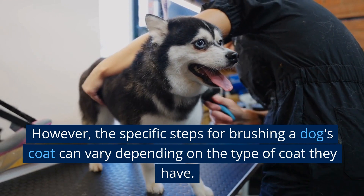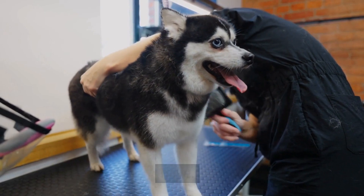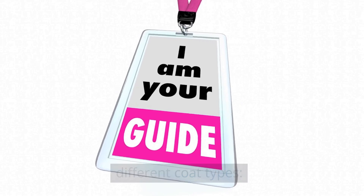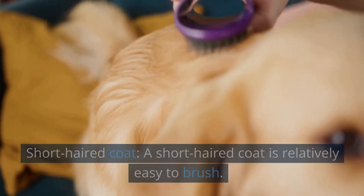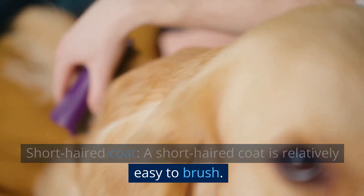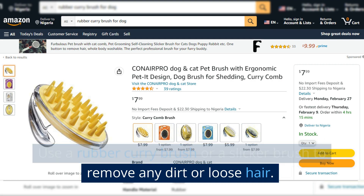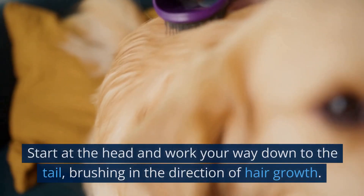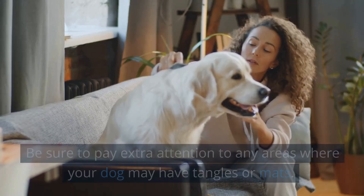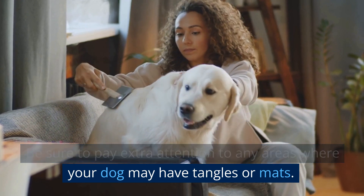The specific steps for brushing a dog's coat can vary depending on the type of coat they have. Here are some general guidelines for brushing different coat types. For a short-haired coat, which is relatively easy to brush, use a rubber curry brush or a slicker brush to remove any dirt or loose hair. Start at the head and work your way down to the tail, brushing in the direction of hair growth. Be sure to pay extra attention to any areas where your dog may have tangles or mats.